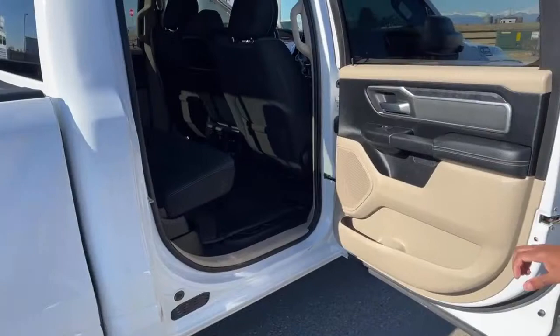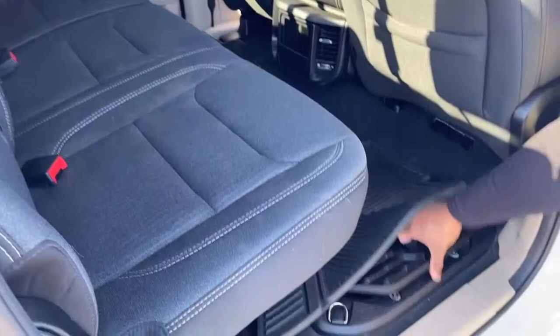Back seat on the other side — like I said, we have storage boxes on either side of this unit, so you guys can put personal items in here as well.